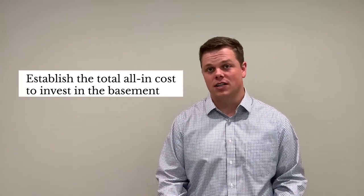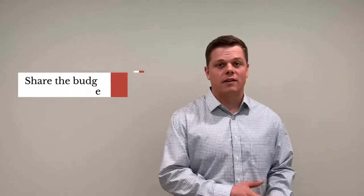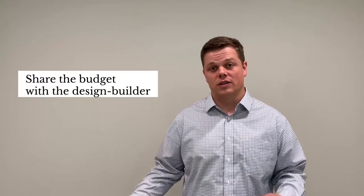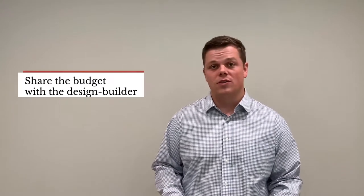So, budgeting for your basement — what is it? The first thing that is important to do is establish the total all-in cost that you are looking to invest into your home in your basement finishing project. Once you have that number established in your mind, it's important to share that information with the design builder who is going to be working with you to design your basement and then complete the construction portion of the work as well. The reason it's important to share that information with them is because it puts you on the same page from the very beginning of the project, right on the very front end, so that what can be discussed, planned, and budgeted is actually going to be feasible for your budget and meet your expectations.